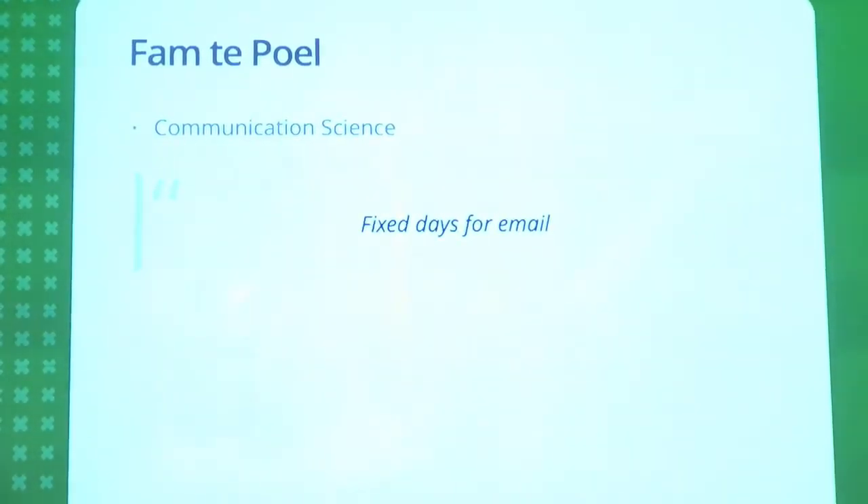Of course, many of them email me. Whenever you get an email, it's an interruption, whether it's from a student or from a colleague. You spend time reading it, you spend time figuring out what that person wants. Especially with students, they tend to send very long emails and then it's just a simple question.